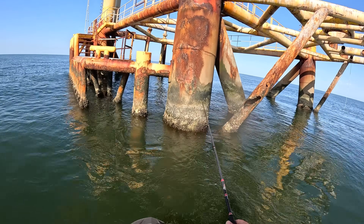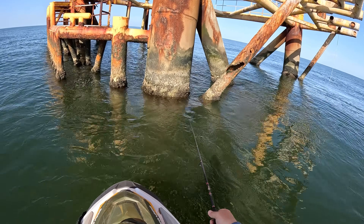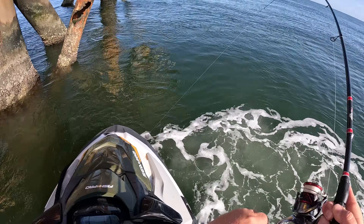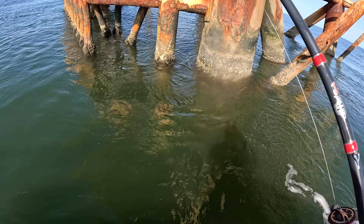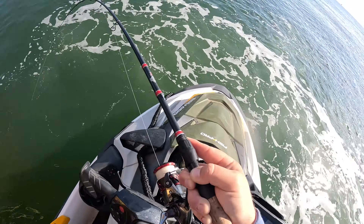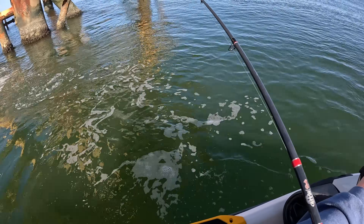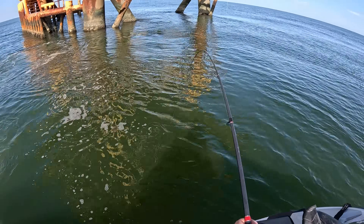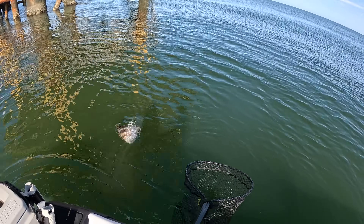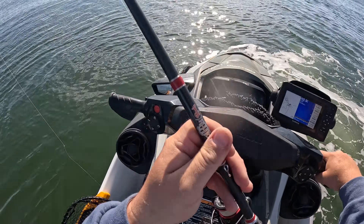I know there's something other than a snapper down there that I can get. I'm hoping the sheep's head are still in the area. We're in mid-April right now, they should still be here. Got him. Come here. Be the right species — I think it is. I don't think that's a snapper. What do we got? Come here. Pull away from the structure. Sheep's head, baby. Yeah! That's the targeted species right there. Let's go. Had to sort through a couple of micro snapper to get to this guy.